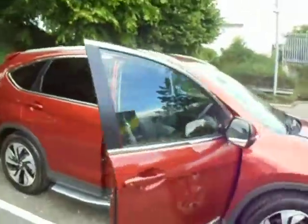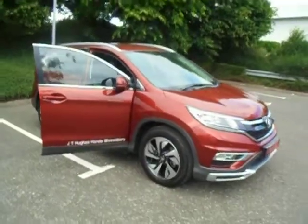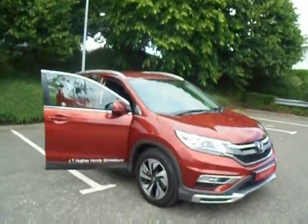And there we have it. If you've got any more questions about the car, please give me a call on 01743 440 999 and we'll be glad to help. Thank you.